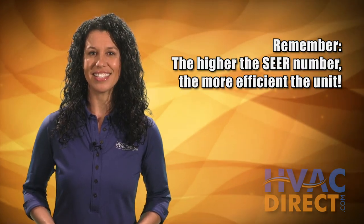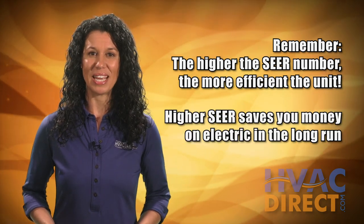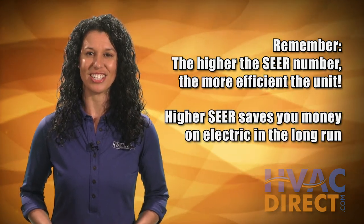Remember, the higher the SEER number, the more efficient the unit, saving you more money on energy costs in the long run.